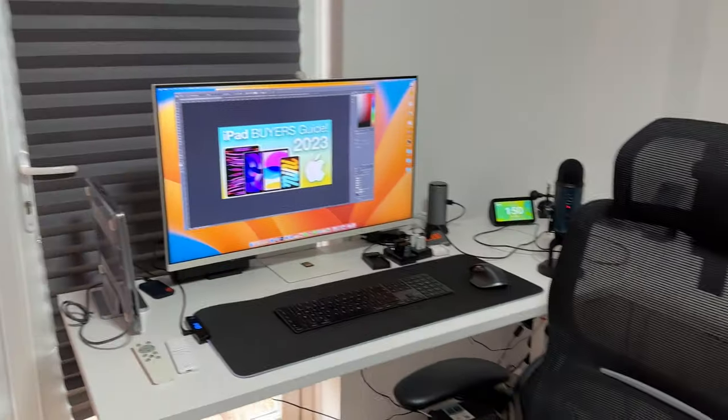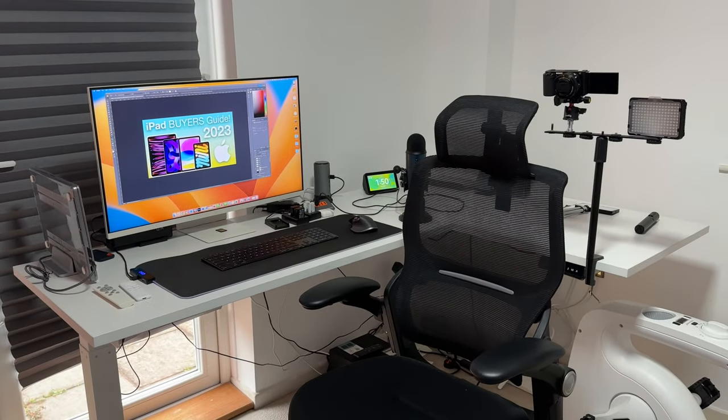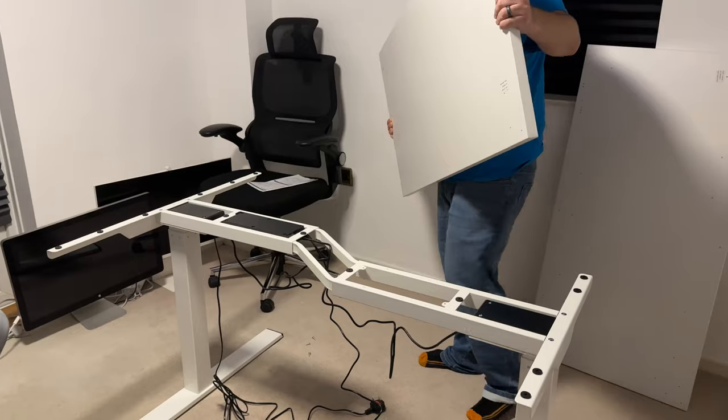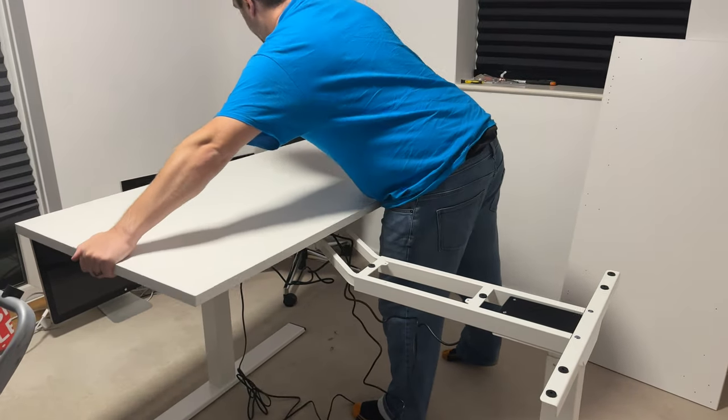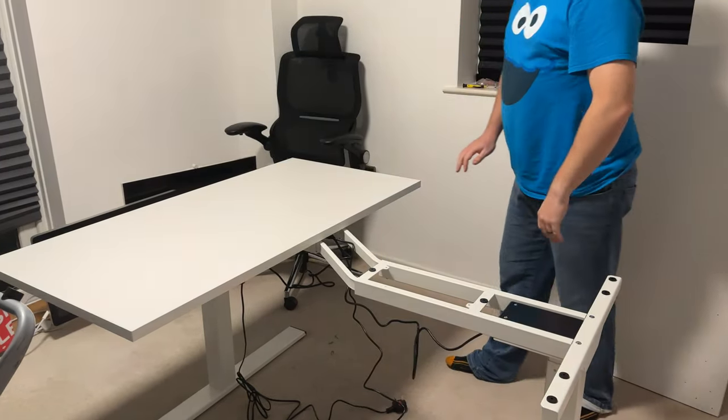Really exciting news happening here at Matt Talks Tech — I've moved into a brand new studio and I want to give you a brand new studio tour today, showing off some brand new bits and pieces. I've got a brand new desk that's been given to me by FlexiSpot, who is also sponsoring this video today, and I'll talk a little bit more about them further on into the video.